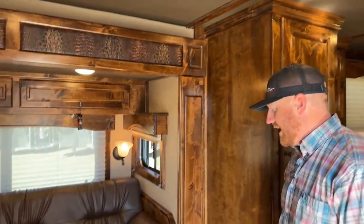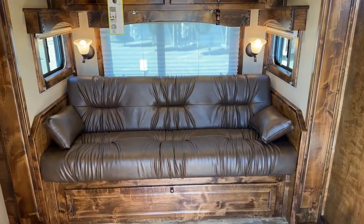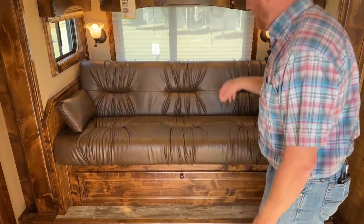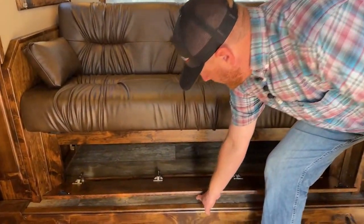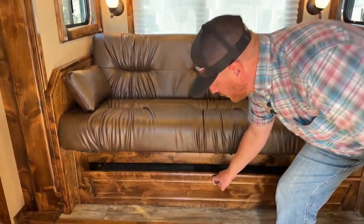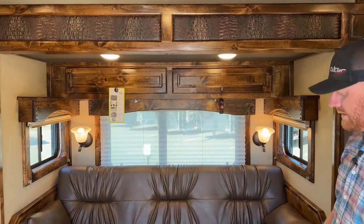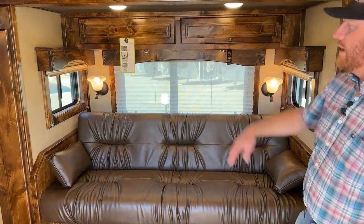Behind me is the slide out. We did a jackknife-style couch — a sofa sleeper that lays down into a bed — giving you additional seating and sleeping area. There's overhead storage and storage underneath the actual sofa, which is a great place to store extra pillows and blankets for the sofa. There are also overhead cabinets above.